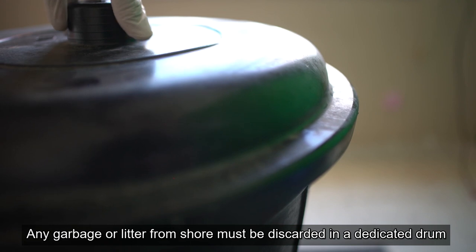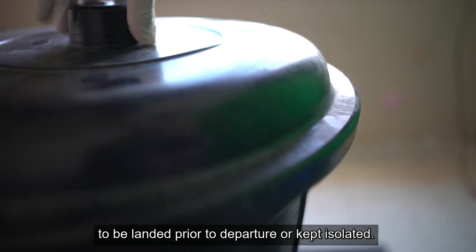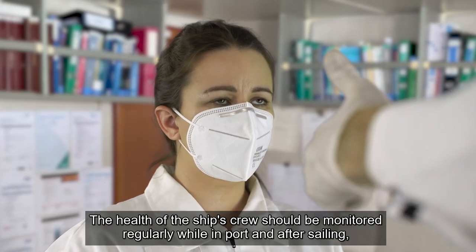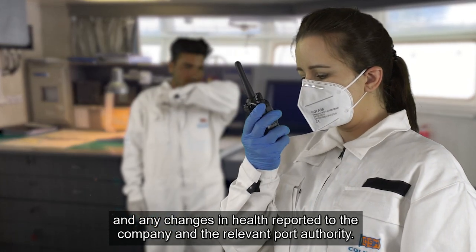Any garbage or litter from shore must be discarded in a dedicated drum to be landed prior to departure or kept isolated. The health of the ship's crew should be monitored regularly while in port and after sailing, and any changes in health reported to the company and the relevant port authority.